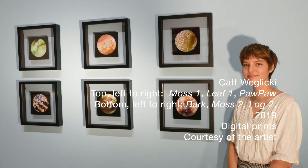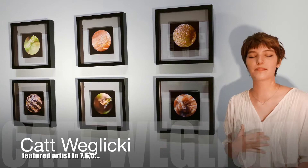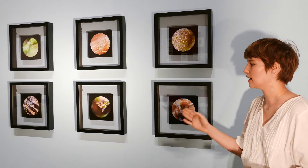This is Kat Oglecki's micro series. She went to the Old Forest in Overton Park and took a pocket microscope with her, capturing some everyday things in nature that we would normally overlook and tried to capture them in a very beautiful, also slightly scientific way so that we have a deeper understanding and connection with them.